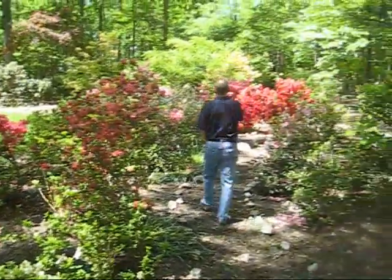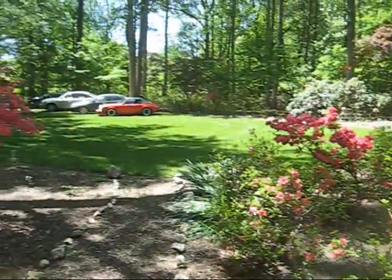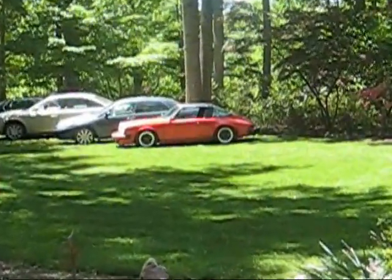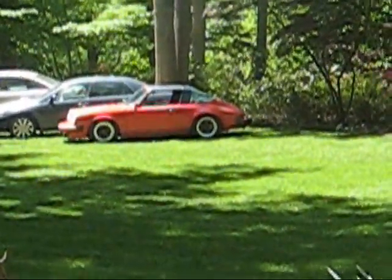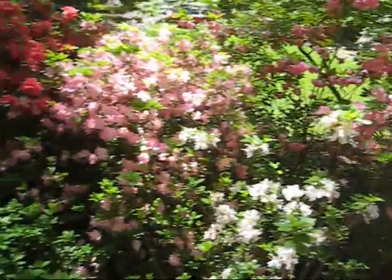This is a garden path lined with azaleas. And over here on the lawn — that's a nice-looking red car. Well, it looks good from a distance. It is really very pretty. Nice collection, nicely shaped into a garden path.